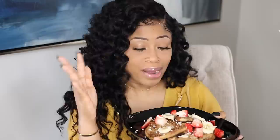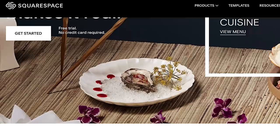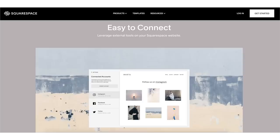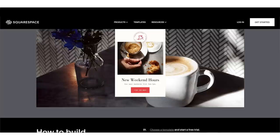I have to hit the pause button really quickly and tell you guys about Squarespace, which is sponsoring this portion of my video. So if you've been living under a rock and you're not familiar with Squarespace, it's an all-in-one platform where you can build a professional website, online store, or portfolio. And it's for everyone, whether you're just getting started or if you're already an established brand.